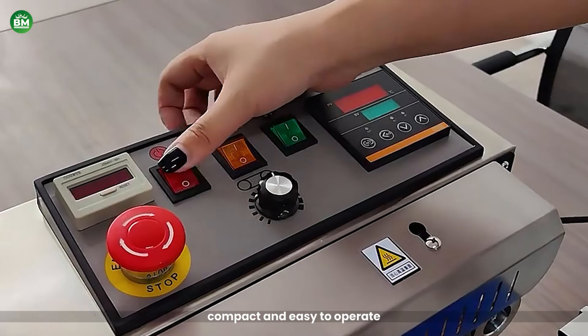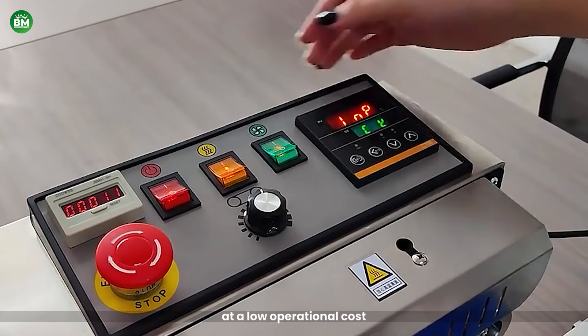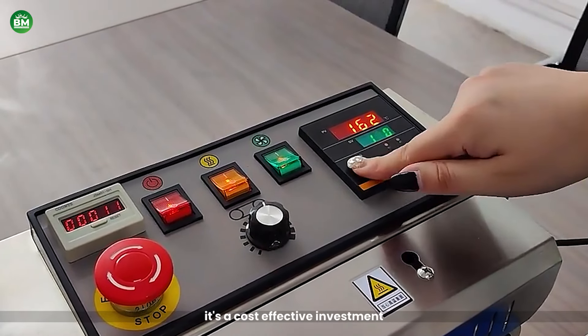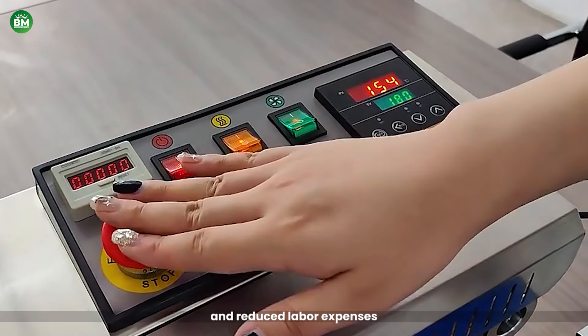Compact and easy to operate, the machine offers continuous sealing and adjustable temperature settings at a low operational cost. Priced between $200 and $600, it's a cost-effective investment with the potential for quick returns through increased efficiency and reduced labor expenses.